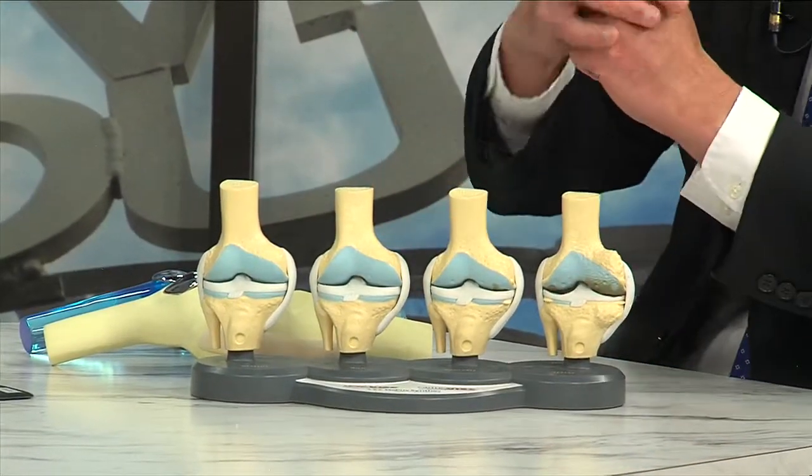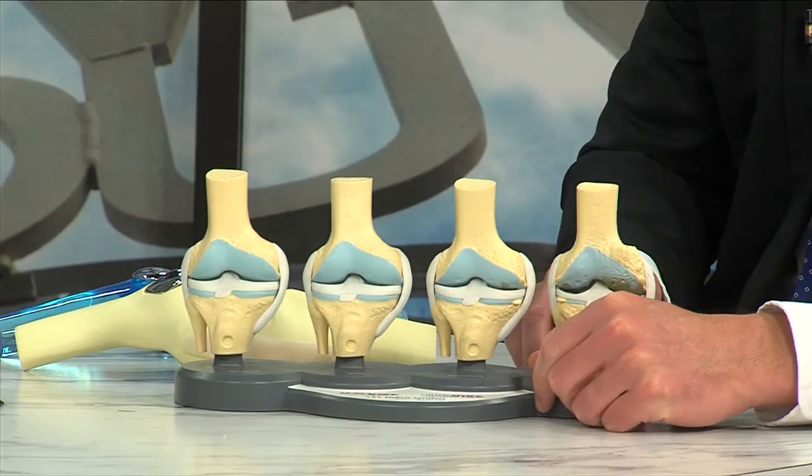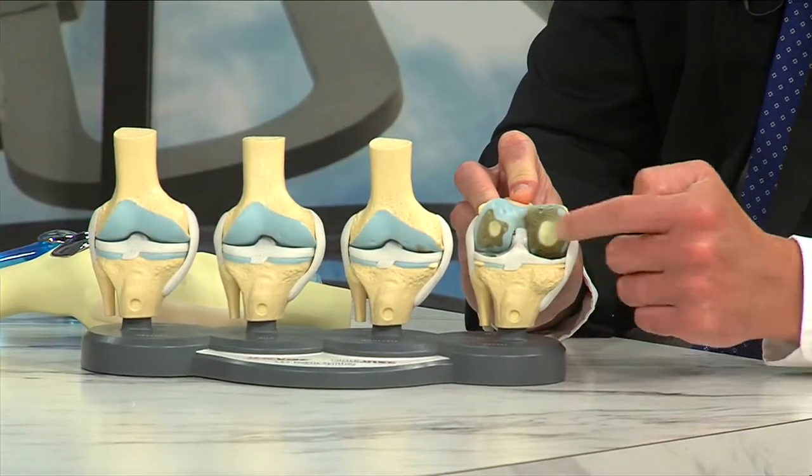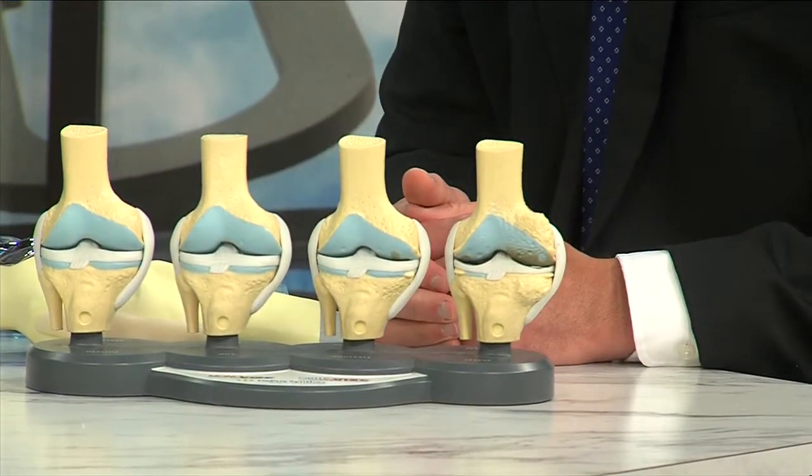By wear of the cartilage — the cartilage lines the ends of your bones. What happens to it? On this last model, it really depicts both sides of the knee being entirely worn out. It's a multifactorial process. Age plays a factor, but genetics is probably the biggest factor of why your knee wears out. The cartilage is wearing thin, or in this case, completely worn out and gone.